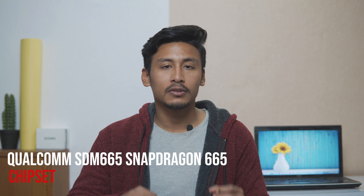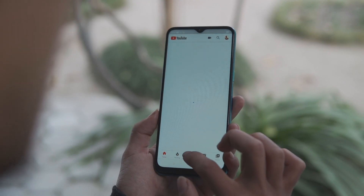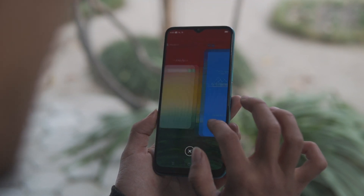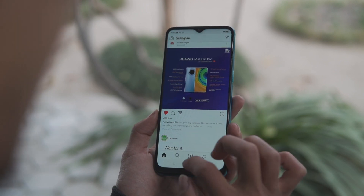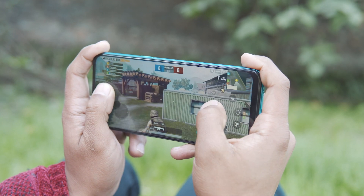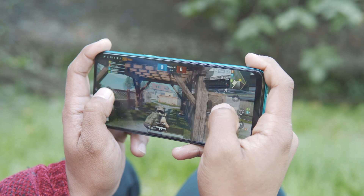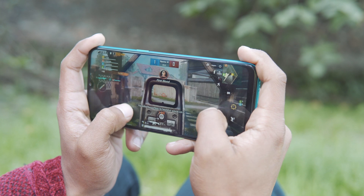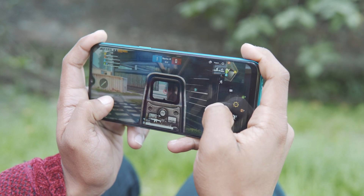Moving on, the Realme 5i runs a Qualcomm Snapdragon 665 processor combined with 4GB RAM and 64GB storage. Overall performance is satisfying — RAM management is good, background apps are refreshed in a timely manner, and most apps maintain smoothness. For gaming, default medium graphics deliver average gameplay. Call of Duty runs on medium settings but experiences lag and frame drops after a while.